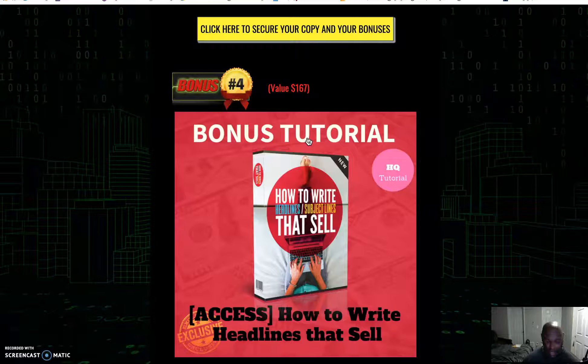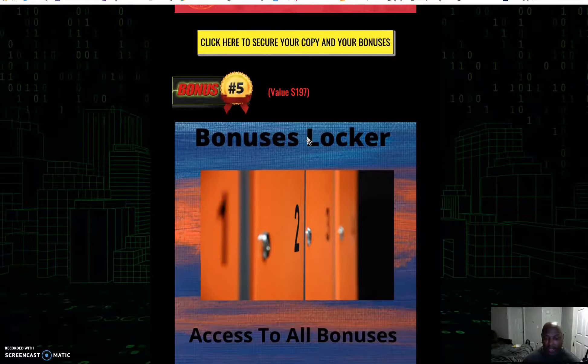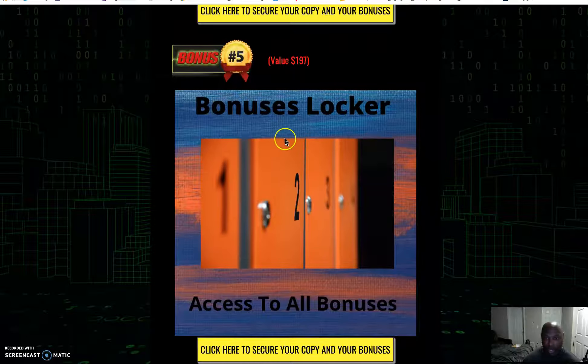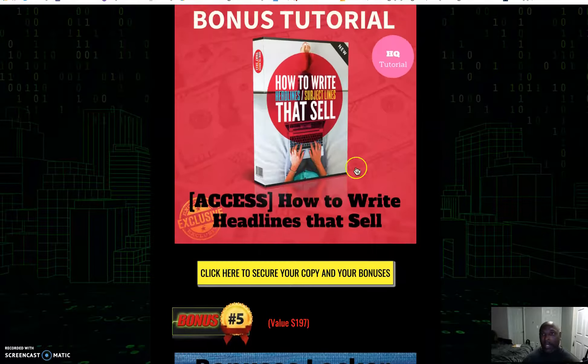Bonus number four is How to Write a Headline That Sells — it'll teach you how to write a headline that gets people knocking down your door to buy what you're selling. The last bonus is the Bonus Locker — bonuses that the vendor has given to me to pass on to you.